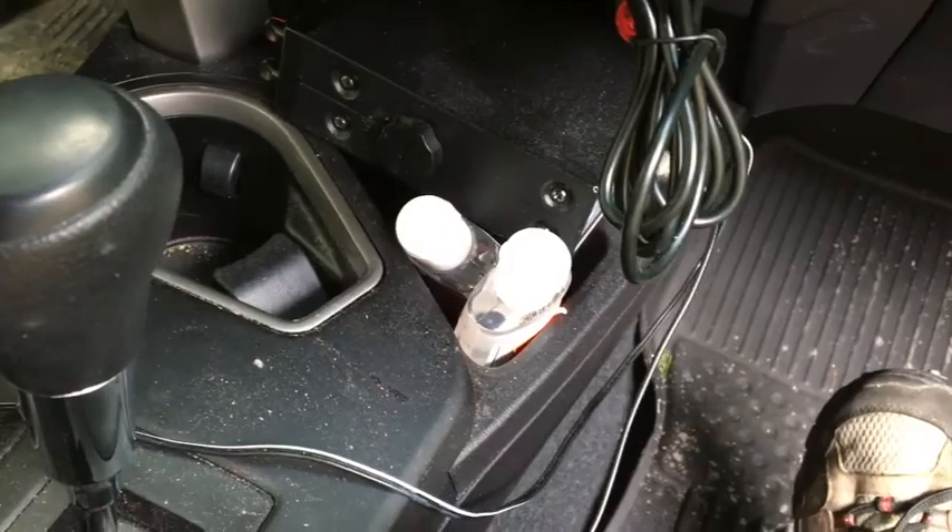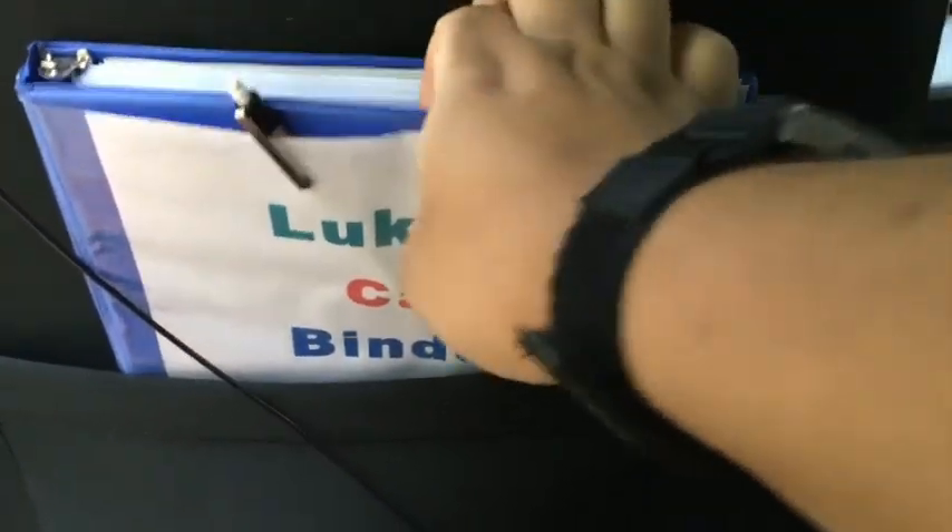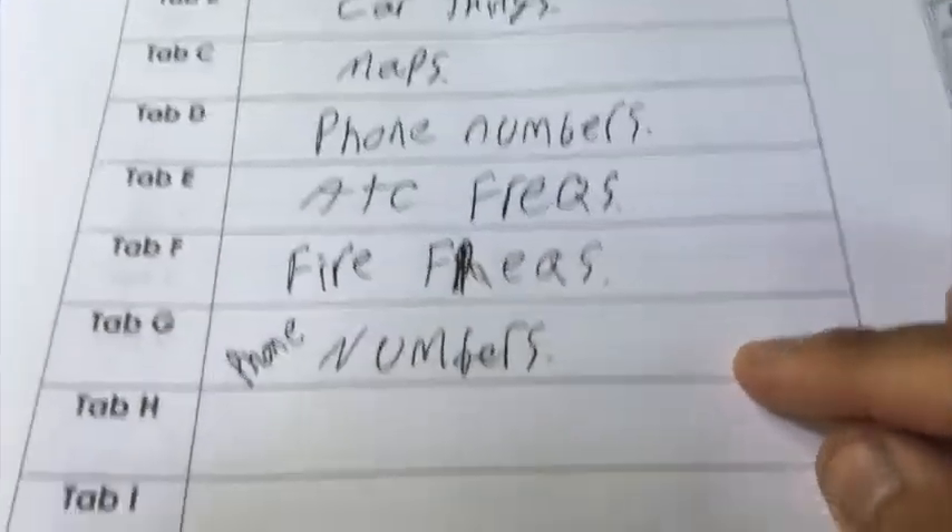I also have extra hand sanitizer in smaller bottles that I can toss in my pocket if needed. Back here I have many items. Number one, the book about my car — it has maps, gas places, and all that. It's all table of contents: petrol logs, car things, maps, phone numbers. There are air traffic and fire phone numbers, airport info, town numbers, maps, and more. And I have a fire extinguisher.